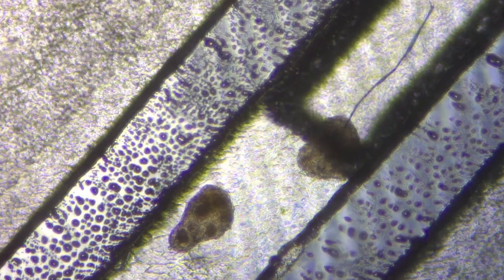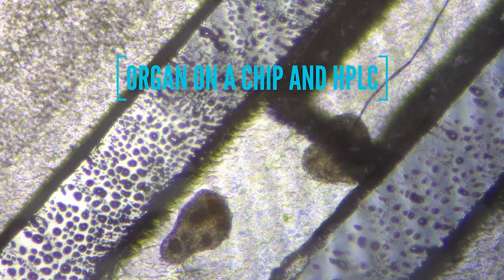My name is Stian Kogler. I'm a master's student at the University of Oslo, and I do just that using organoids — mini organs grown in the lab.